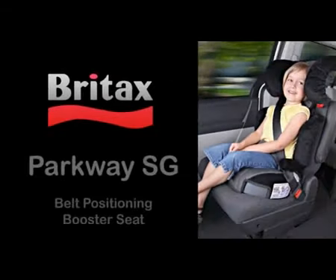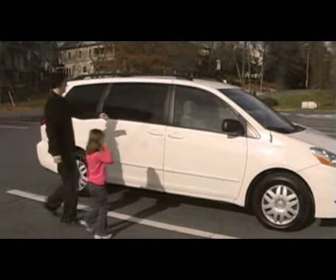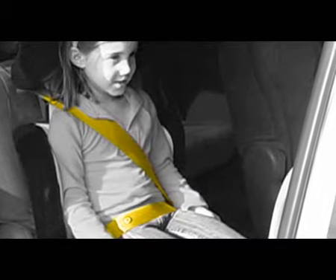Transitioning to a belt positioning booster seat can be an exciting milestone for you and your child. These child seats allow more freedom of movement for children and more convenience for parents. A belt positioning booster seat works by positioning the vehicle's seat belt across the strongest parts of a child's body — low across the hips, and across the chest and shoulders.